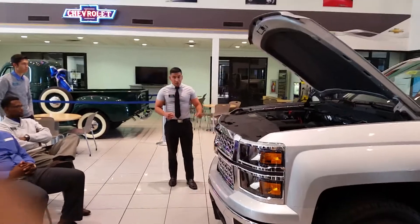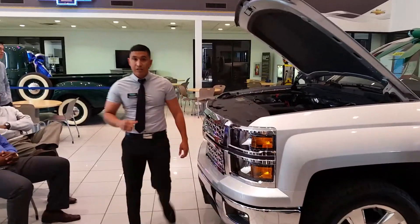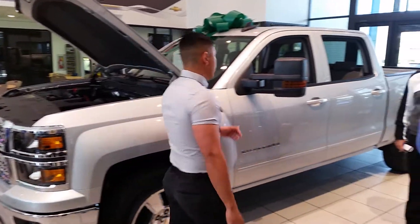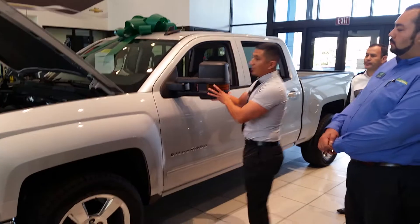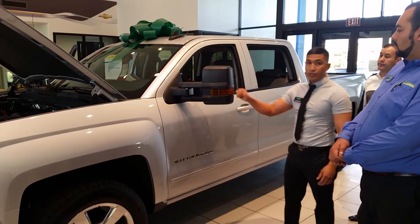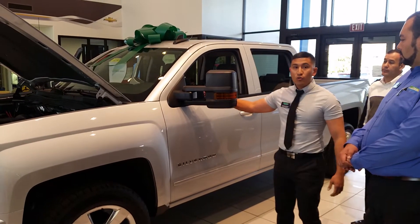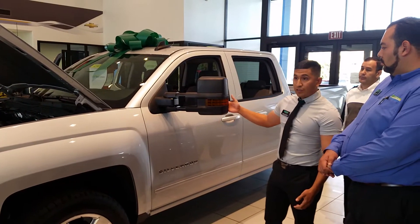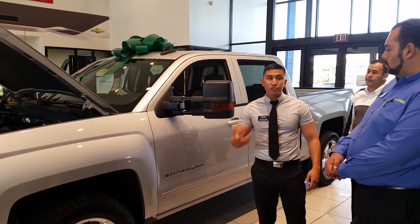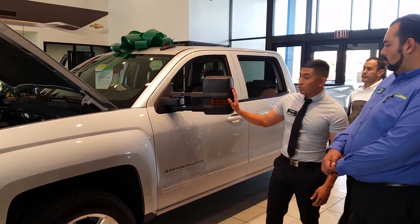This vehicle comes with 20-inch aluminum rims and, as standard for the Max Trailering Package, you get extendable mirrors. These mirrors are meant for towing but can also slide in and out. When you turn your cargo lights on, they light up your whole side area. So when you're towing you can put your lights out, and the lights flash on the inside for safety so that drivers next to you can see you.